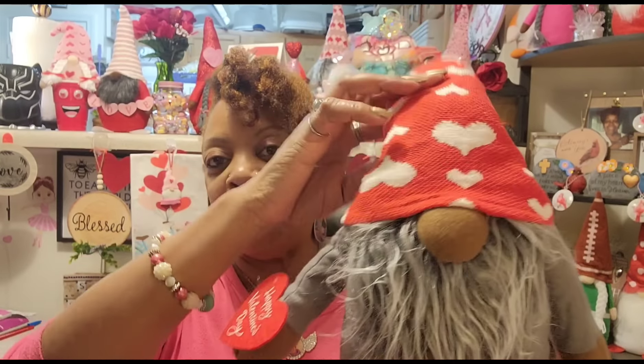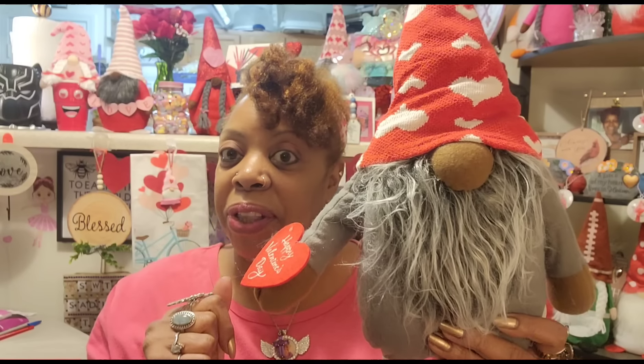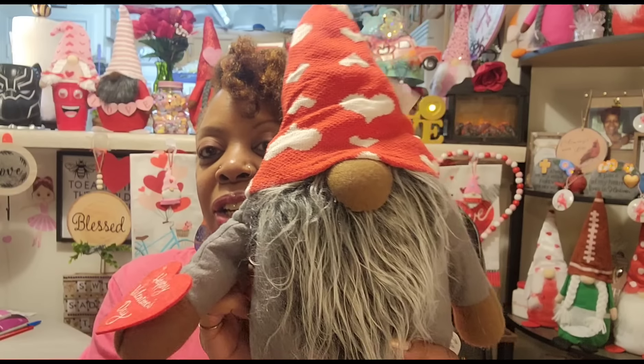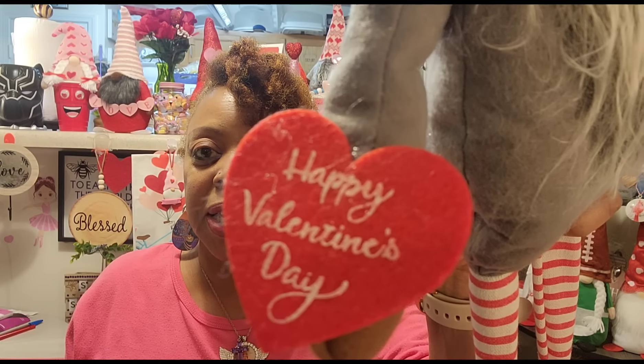We've got some monster trucks I already showed you, some brain teasers, some flip-flops, some Disney softy dough. Most of this stuff we've already seen, but these are like Easter basket stuffers — squishy toys, medical play sets, and bigger balls down here. All right, let's move on and see what else they have.